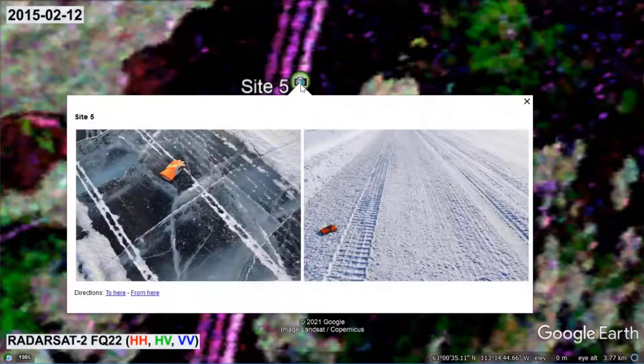As you may recall, site 5 was to provide an explanation for the distinct backscattering behavior of the road routes. So, let's have a look. These photographs reveal that the road surface conditions are highly variable. To preserve its integrity and improve traction, the road is regularly maintained with the help of graders, sanding trucks, watering trucks and snow plows.